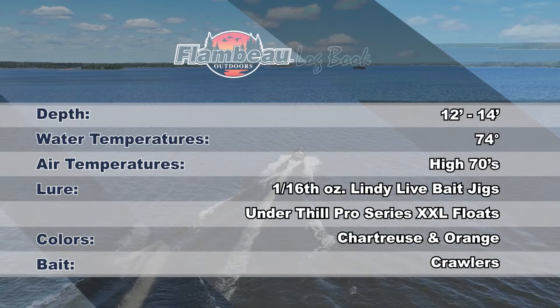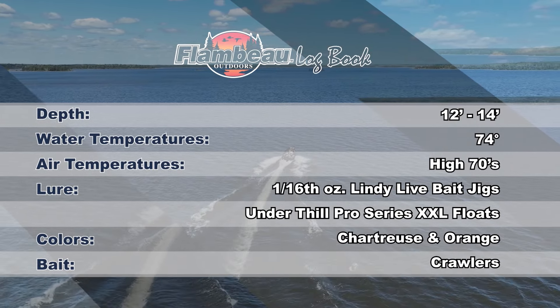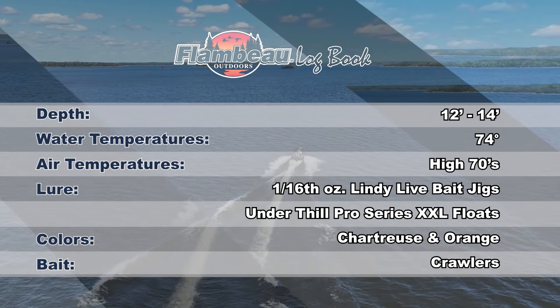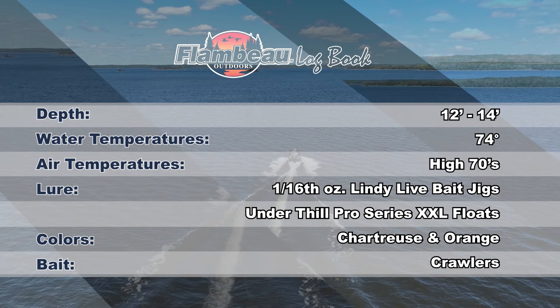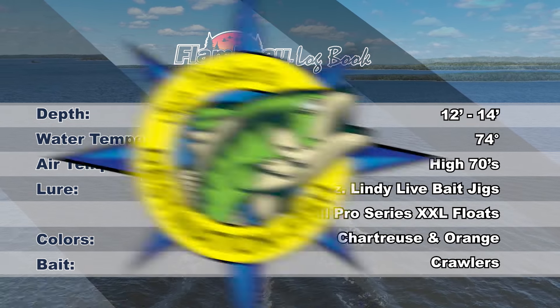Today we are fishing in relatively shallow water — 12 to 14 feet off the edge of shoreline points. Water temps have warmed to 74 degrees with air temps rising through the high 70s as clouds and showers give way to sunny skies. We are tipping 1/16 ounce Lindy live bait jigs in chartreuse and orange with crawlers below Thill Pro Series XXL floats, and casting to pods of bugs we're finding with the Humminbird Mega Live unit.